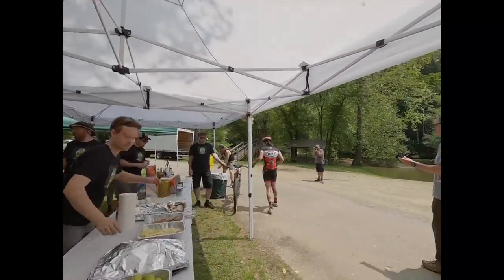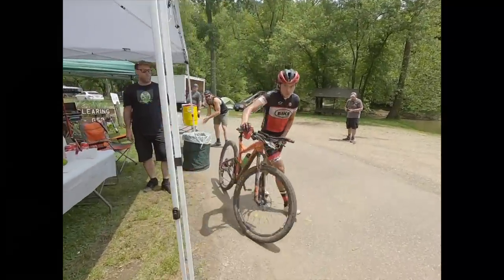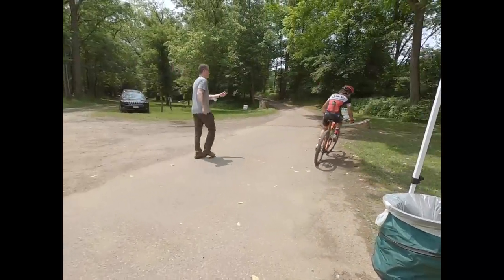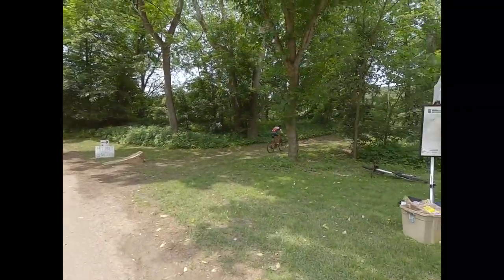By the very end of the race I did feel a bonk start to come on, but I was so close to the finish at that point that it didn't matter. I was pretty relieved, because the guy who got second place, Christian Tange, has caught me before at the end of a 100 mile race when I've bonked and taken the win from me.